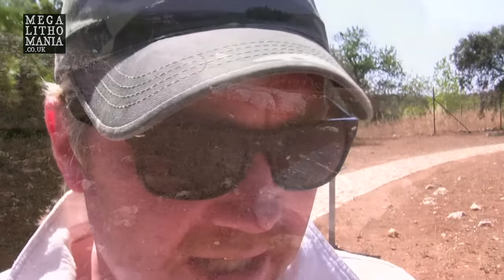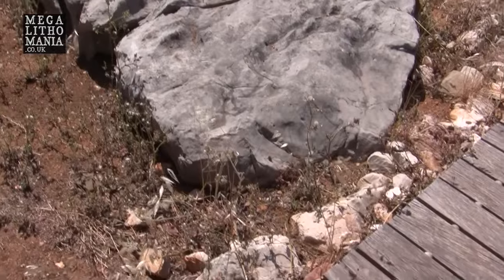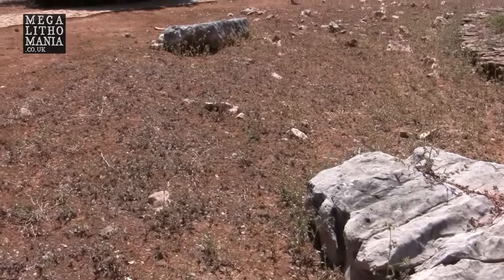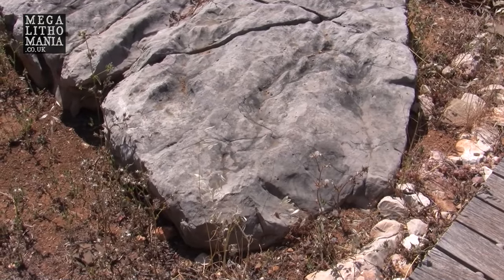We're here at monument number seven and you can see there are a couple of very large limestone blocks just outside it. I think these were used to create the walls or lintels inside the chamber. It's not dissimilar to the kind of stone you might find at Avebury, and even at Stonehenge, and some of the monuments up in central Portugal as well.